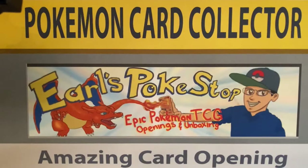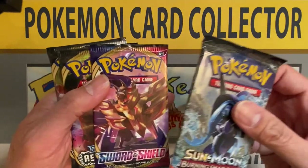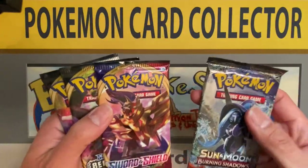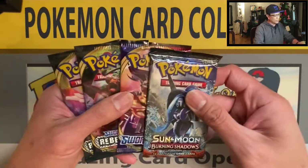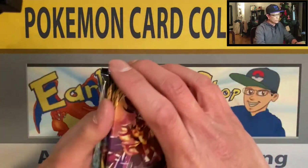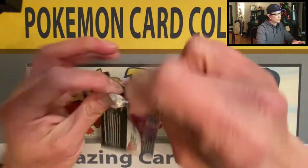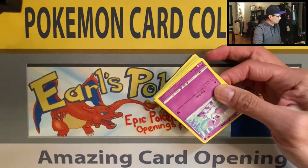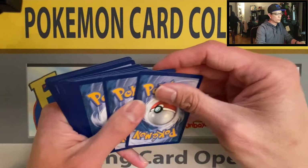Alright, here we go. So what do we have? I am hoping for Unbroken Bonds. Okay, Burning Shadows, Sword and Shield and two packs of Rebel Clash. So no Unbroken Bonds in this box. We're gonna end it with Burning Shadows. Alright, Sword and Shield. Hopefully we can pull a lot of hits here. If you're new to the channel, please consider subscribing — hit the subscribe button down below guys. And thank you so much for all your support.